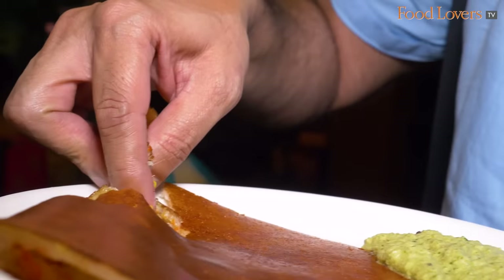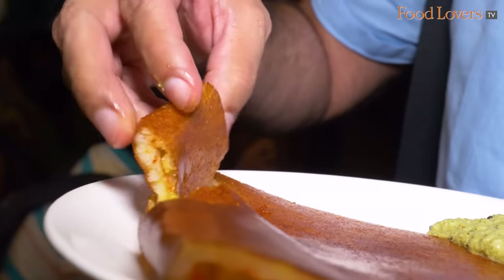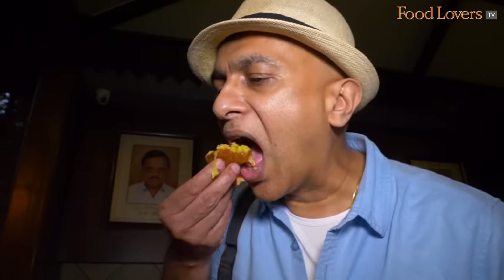This is not a dosa that's roasted kadak. There is a crispness, there is a crunch but it's a whisper of a crunch.